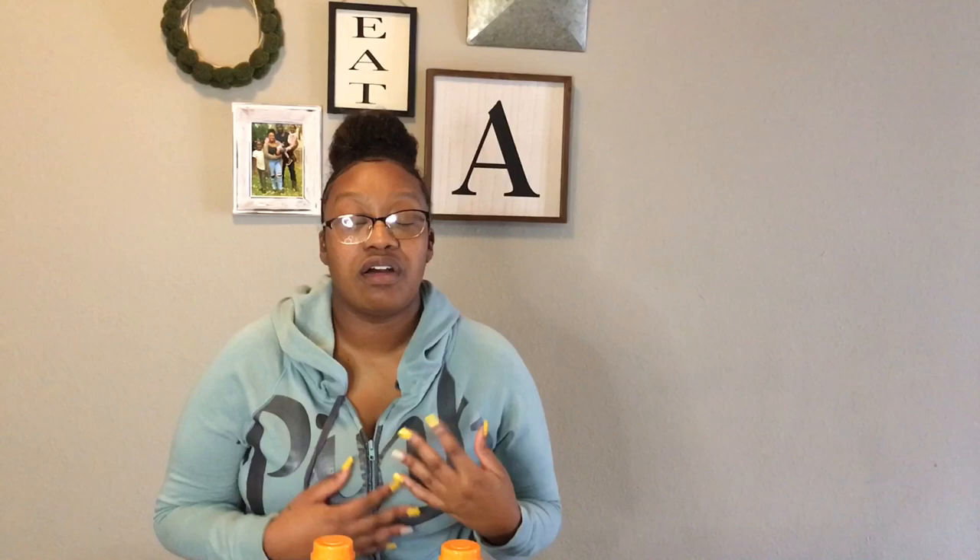Something I didn't catch in this video was my intake of Body Armor drinks. My favorite is the pineapple coconut — it's so good — but I also like the peach mango. Those drinks are very low calorie and I would drink them in the car going to pick up the kids from school just to keep my body going. I probably drink one or two of those a day.